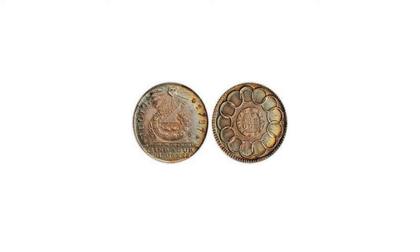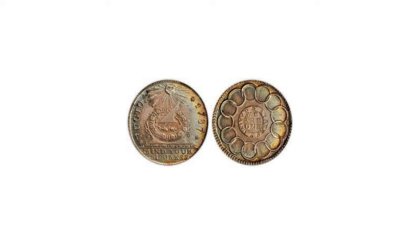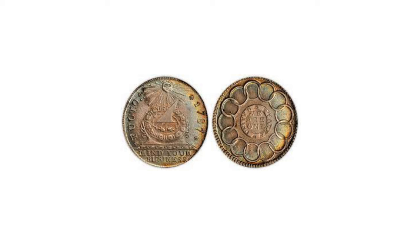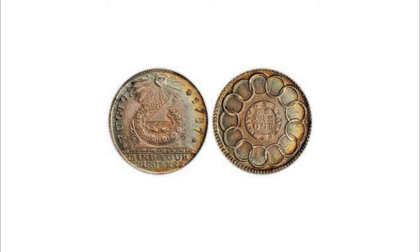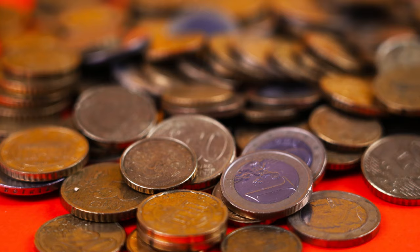New Hampshire authorized William Moulton to make coppers in 1776, but the number was extremely small. The Continental Congress — colonial delegates of the incipient United States — issued pewter dollars in the same year to provide moral support for its inflated paper currency.